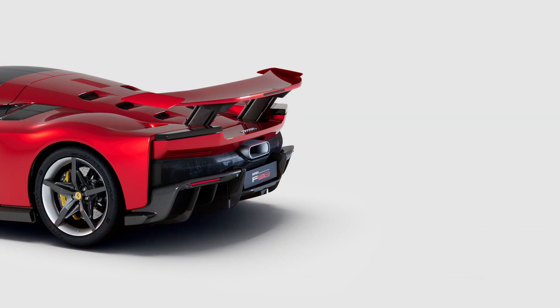When we get a chance to drive the F80, we will update this story with driving impressions and instrumented test results.